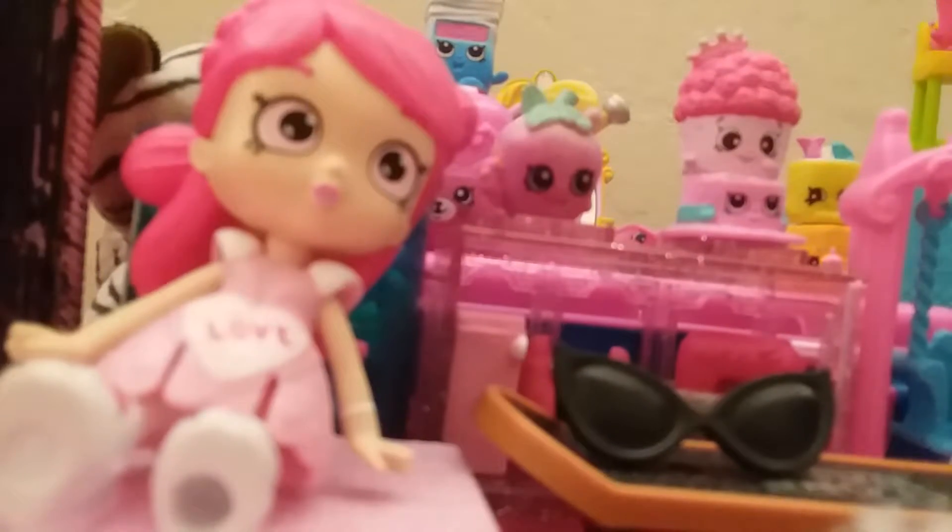Sorry about that, guys. The thing I'm putting the camera on is not really that stable. Okay, you can kind of see the locker a little right there, next to the Shoppy doll.